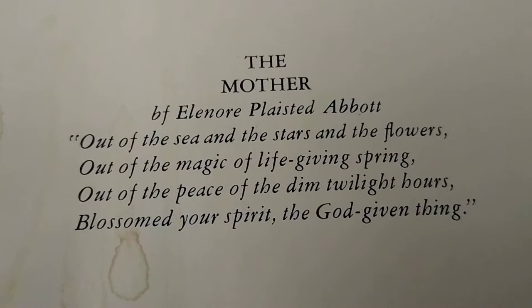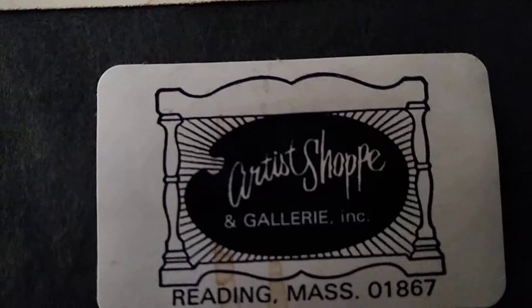It was sold at an art shop and gallery in Redding, Mass, almost 40 years ago.